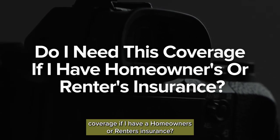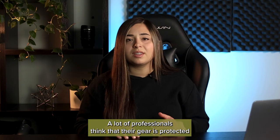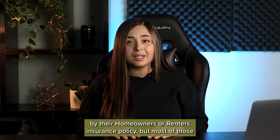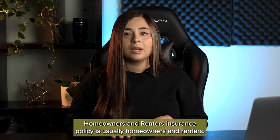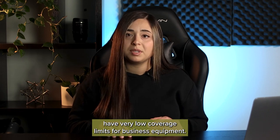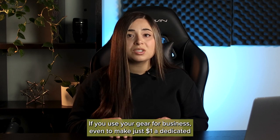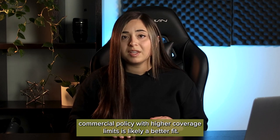Do I need this coverage if I have homeowner's or renter's insurance? A lot of professionals think that their gear is protected by their homeowner's or renter's insurance policy. But most of those policies are limited and designed to protect only your personal property. Homeowner's and renter's insurance policies usually exclude business equipment, or at best have very low coverage limits for business equipment. If you use your gear for business, even to make just $1, a dedicated commercial policy with higher coverage limits is likely a better fit.